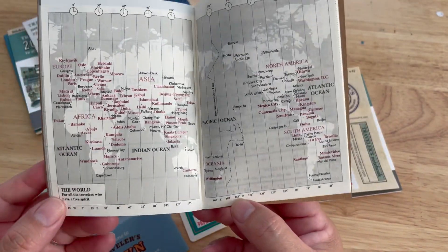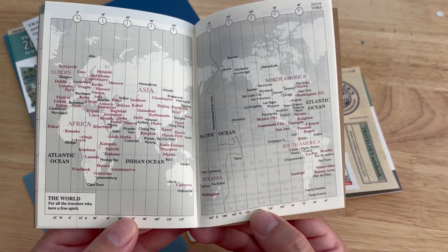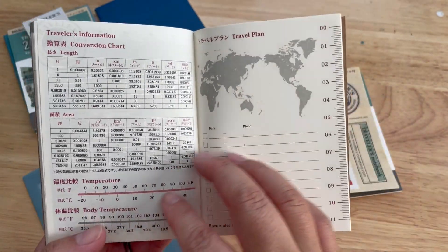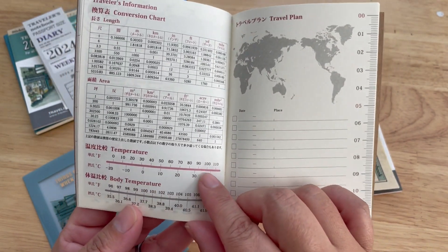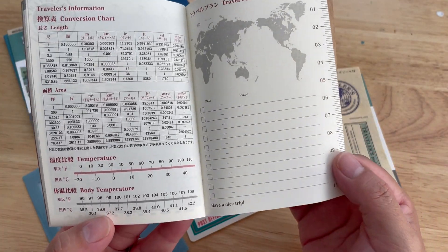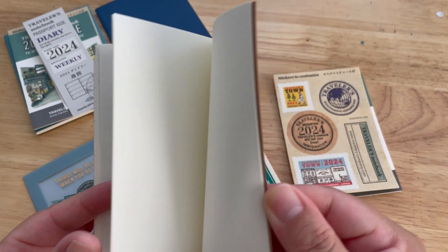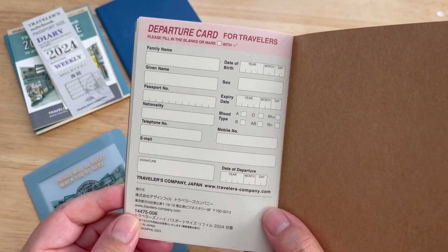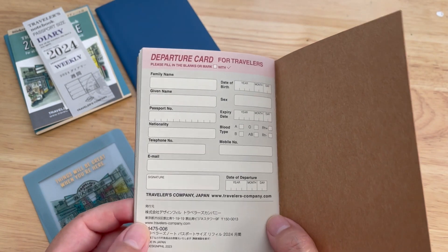Oh, it has a map — maybe I should highlight the places that I visited so far. Really nice, and with the different time zones. Nice, and a conversion chart, and temperature as well. Oh, a travel plan section — this is so cute! And this is like a ruler I guess. Oh, and you have also about five blank pages and also like a departure card. I love the whole traveling concept — really nice.